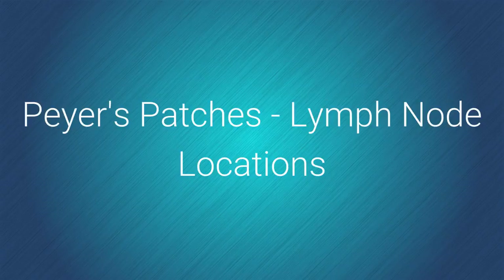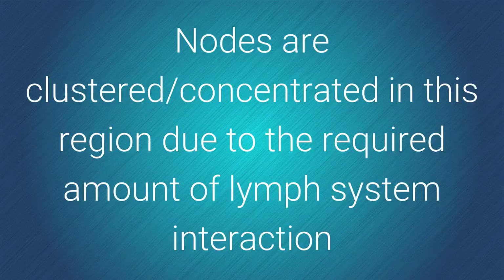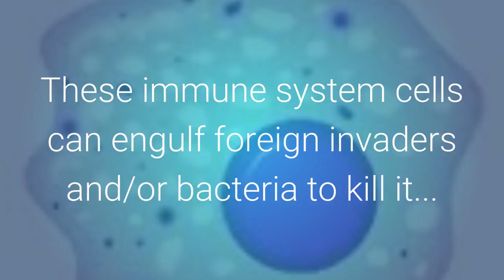Peyer's Patches are lymph node locations. Peyer's Patches lymph nodes are located in the small intestine. Our throat is an open port for disease and bacteria to enter our body. Nodes are clustered and concentrated in this region due to the required amount of lymph system interaction. One thing lymph nodes do is house killer immune system antibody B, T, and NK cells. These immune system cells can engulf foreign invaders and bacteria to kill them.